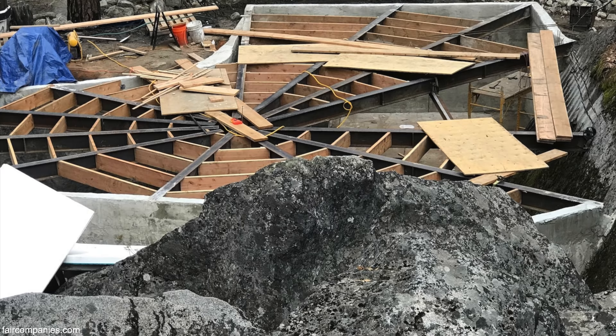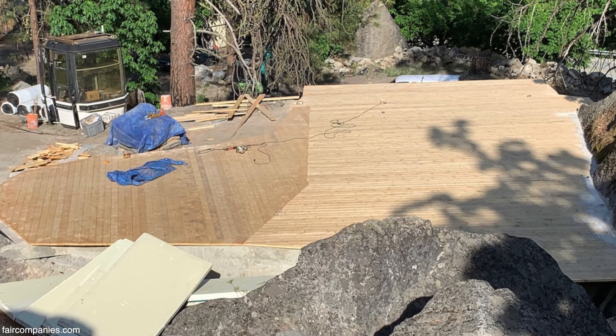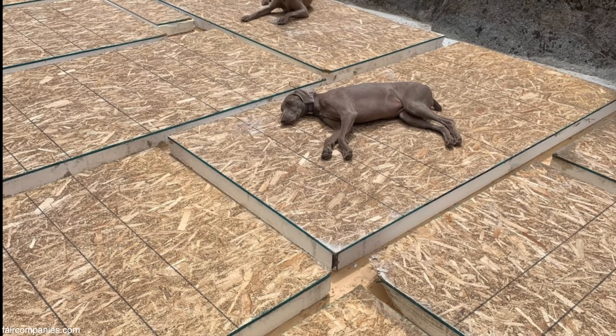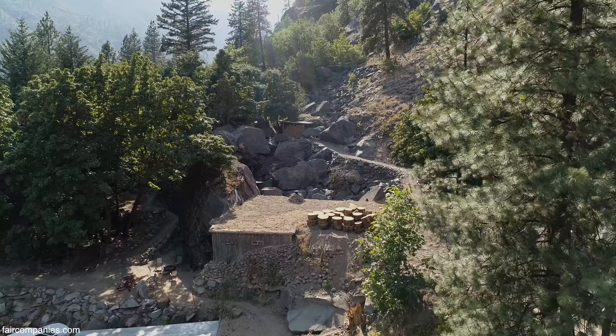The roof ends up being a flat roof. We use two-by-eight tongue and groove for the roof deck. On the outside we have a rubber membrane for weatherproofing, solid foam, then another membrane, and then earth.